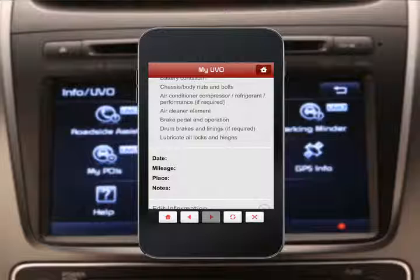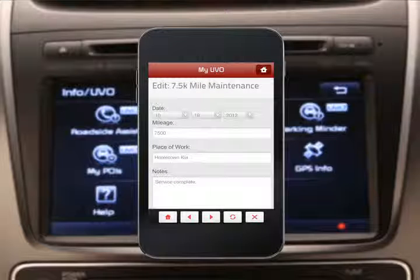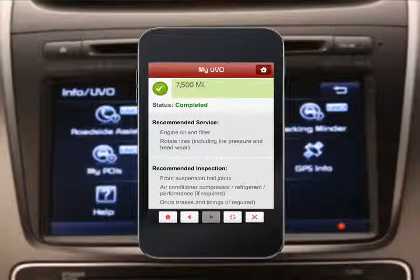Once the maintenance is done, you can record the date, car mileage, the place where service was done, and any other pertinent notes. Then mark it as complete, and this information will appear in your maintenance history report.